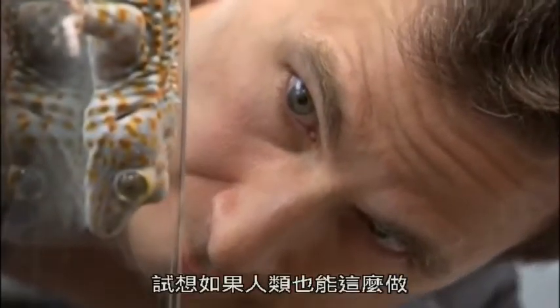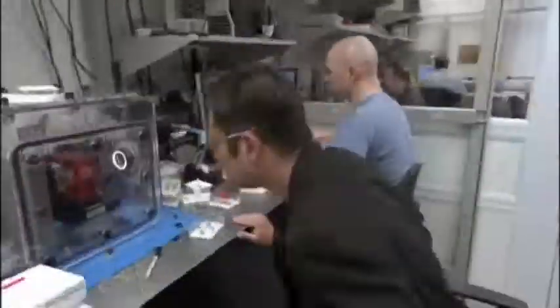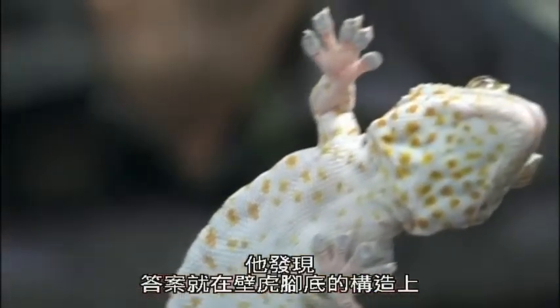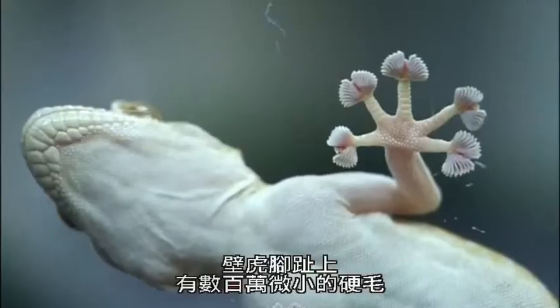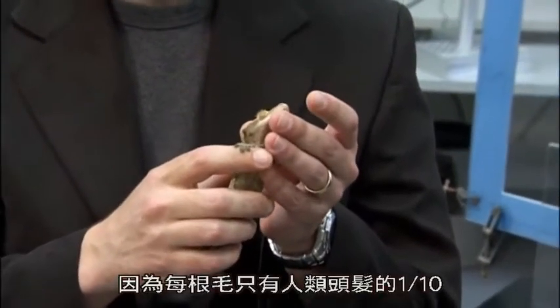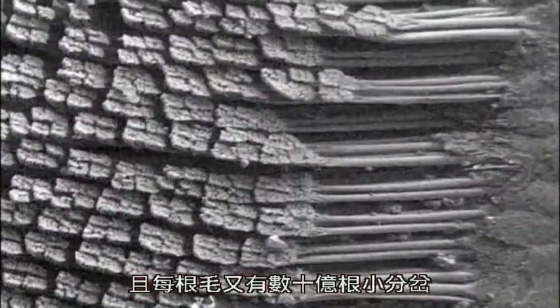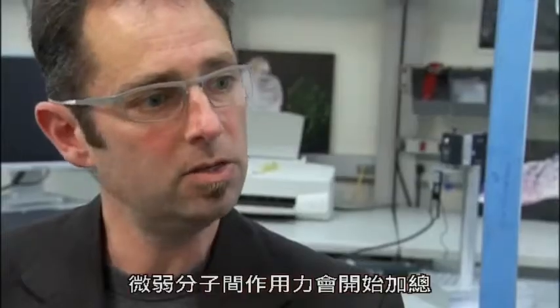Now imagine if a human could do that. But first we need to figure out the gecko's secret. The answer lies in the sheer number and design of the hairs on the gecko's feet. Geckos have millions of microscopic hairs on their toes. We can't see this with our naked eye because each hair is only one-tenth the size of a human hair, and each of those hairs branch down to billions of little split ends.